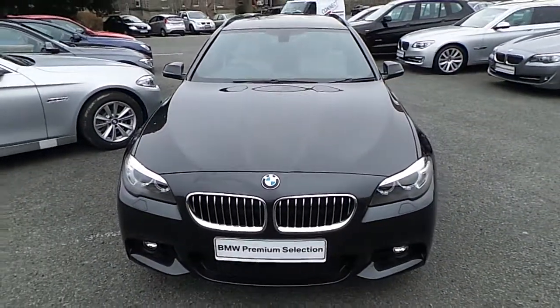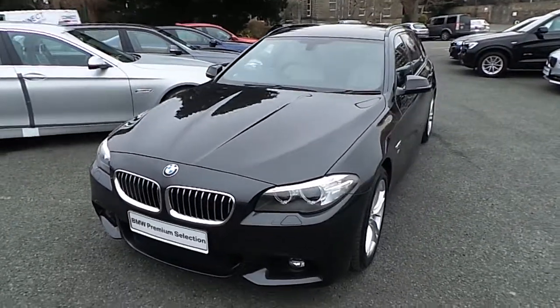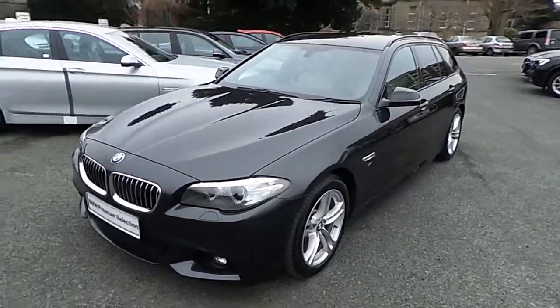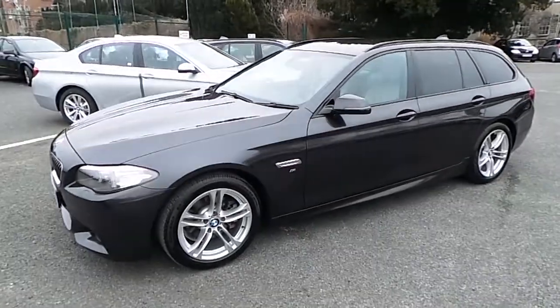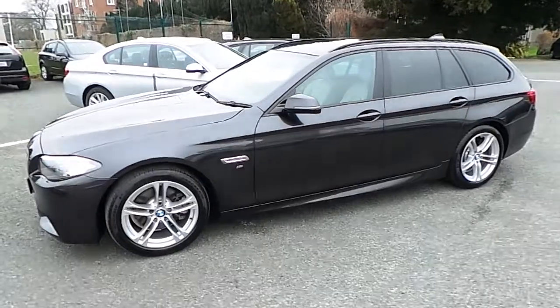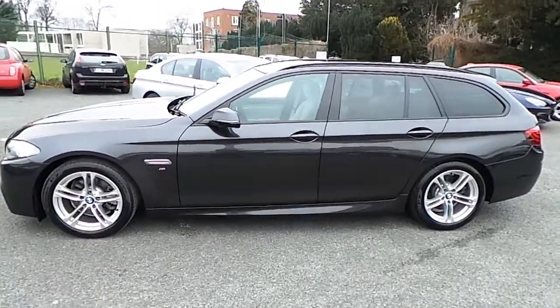Hello and welcome to Murphy & Gun BMW. My name is Corbin and I'm going to show you around this 5 Series. This is a premium selection 2014 520 diesel M Sport, in Sophisto Grey with an oyster and black Dakota leather interior.